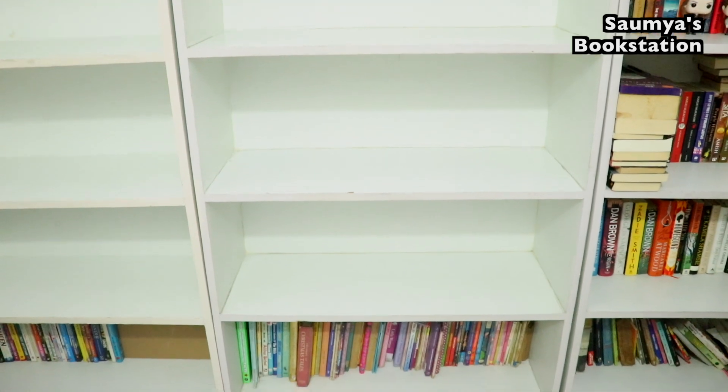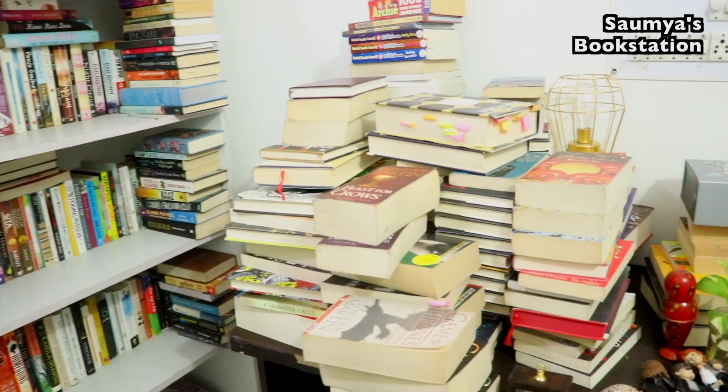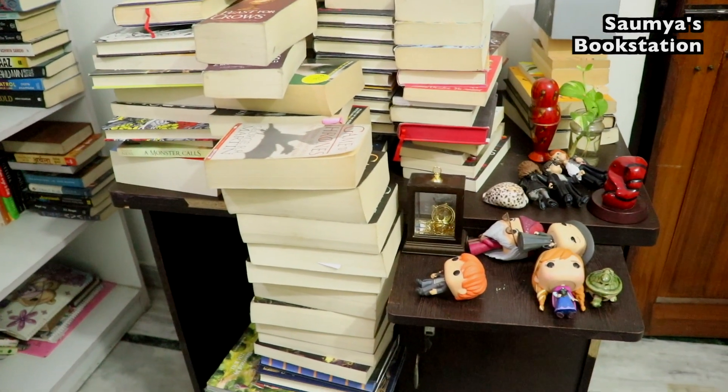These are all the books that I emptied out, and the reason they don't look that many is because I've kept them in vertical piles — but they are quite a lot, trust me.